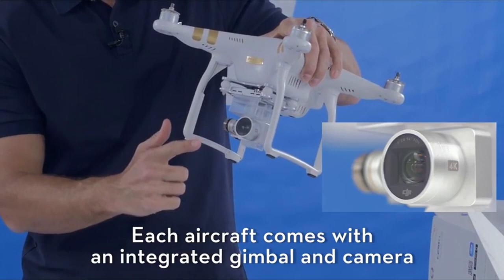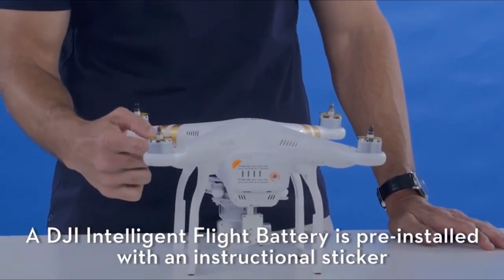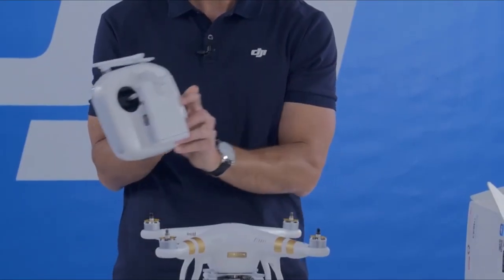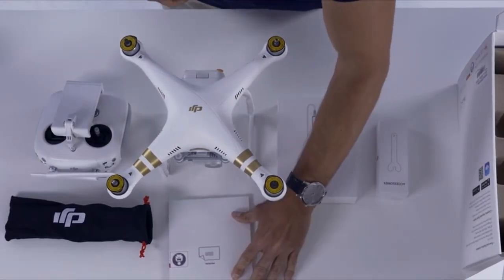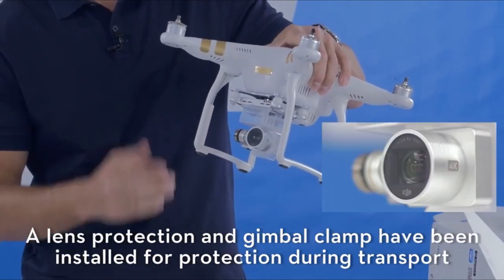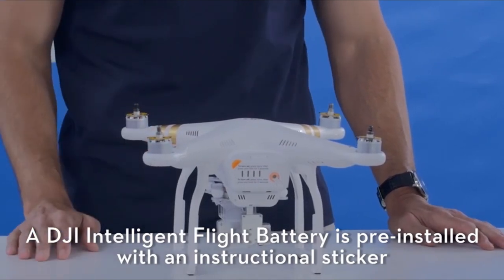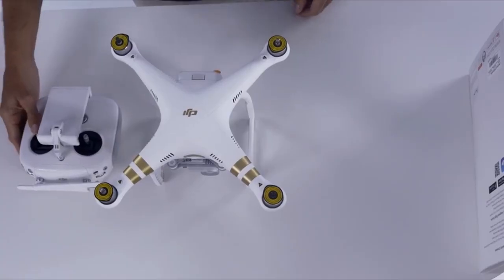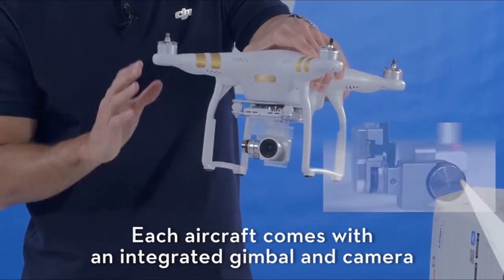At number 4 is the DJI Phantom 3. With its cutting-edge vision positioning technology, the DJI Phantom 3 offers unparalleled ease and stability when flying indoors. Say goodbye to the hassle of navigating confined spaces, as this advanced drone effortlessly maintains its position and avoids obstacles with precision. Whether you're capturing stunning aerial footage indoors or navigating complex environments, the DJI Phantom 3 provides a seamless and trouble-free flying experience, thanks to its innovative vision positioning capabilities.